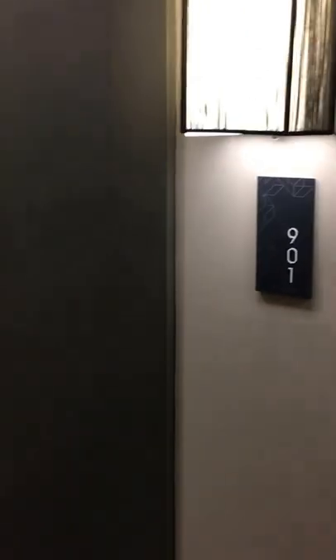Hey Katie and Blake, this is Austin. We're looking at unit 901 — this is one of our B4 floor plans. We've got this on a few more floors as well: four, five, six, and seven.